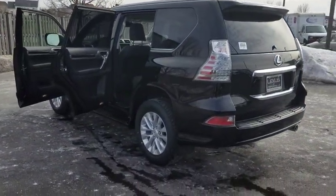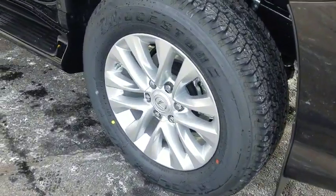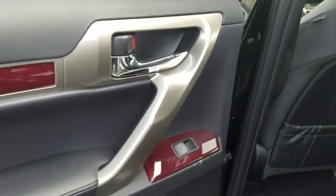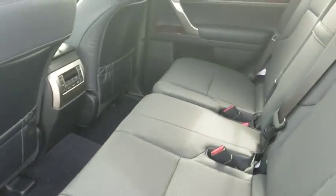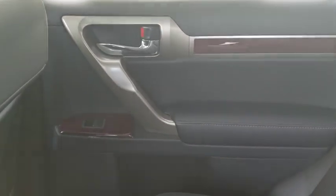Backup camera, steering wheel audio controls, power passenger seat, keyless entry, traction control, anti-lock braking system, stability control, Bluetooth, leather wrapped steering wheel, power steering, adjustable steering wheel, four-wheel disc brakes, four-wheel drive.